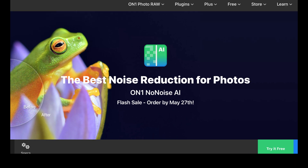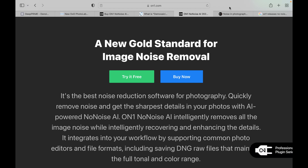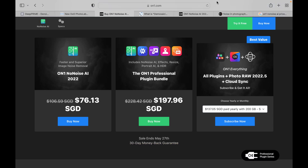We're going to be comparing DxO to On1 No Noise AI. As you can see from their website, they claim to be the best noise reduction for photos. On1 No Noise AI was launched in 2022. They claim it is the gold standard for image noise removal — their software quickly removes noise, gets the sharpest details, and intelligently recovers and enhances detail. The price is around $70 USD, though right now it's on sale, so waiting for sales can get you a much lower price.